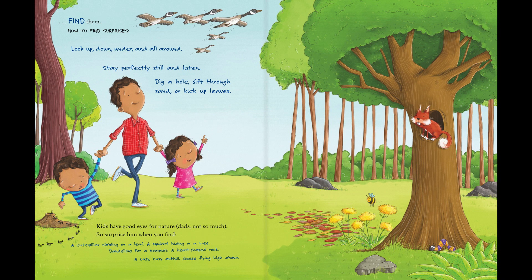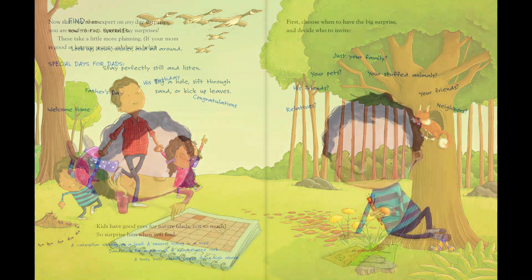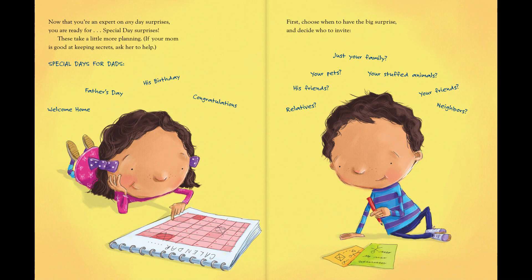Kids have good eyes for nature. Dads, not so much. So surprise them when you find a caterpillar nibbling on a leaf, a squirrel hiding in a tree, dandelions for a bouquet, a heart-shaped rock, a busy, busy anthill, geese flying high above. Now that you're an expert on any day surprises,